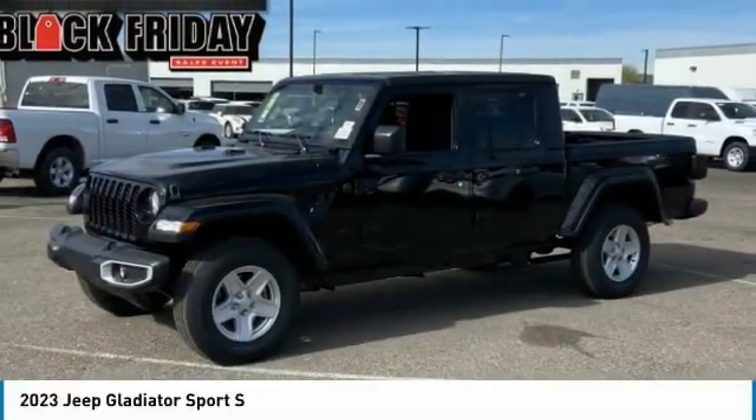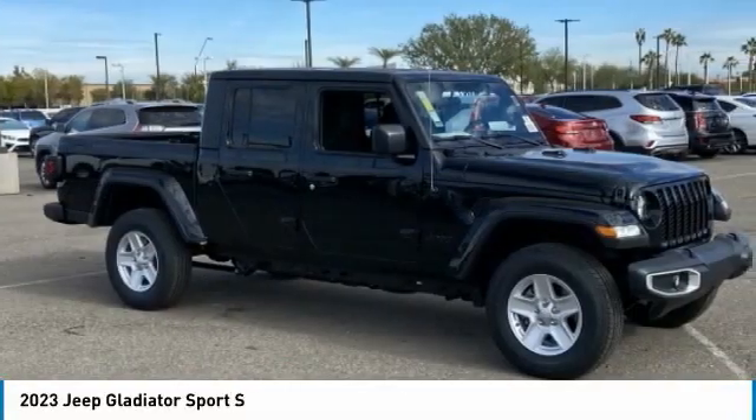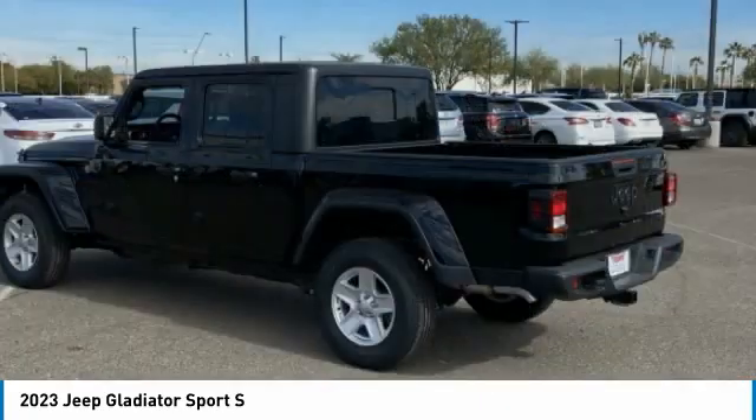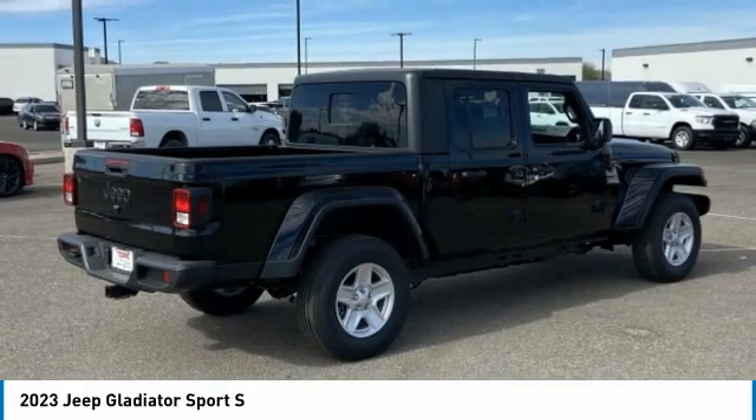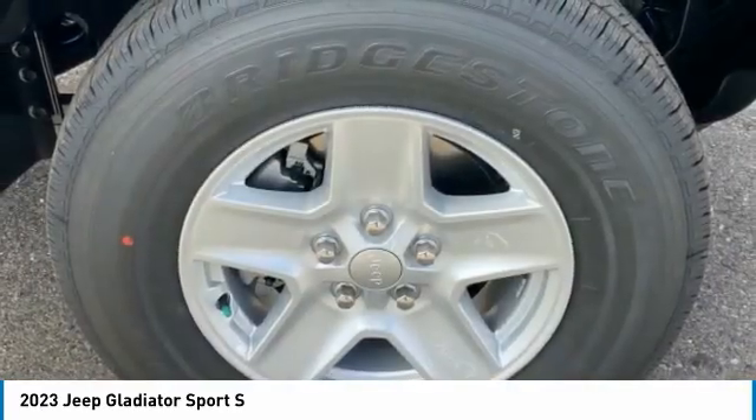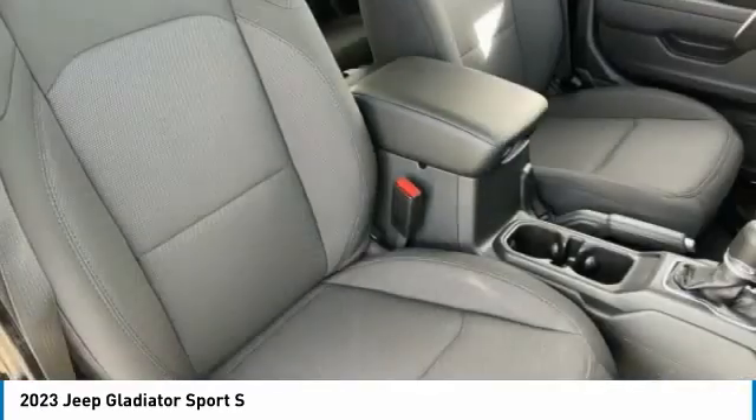Take a ride in the 2023 Gladiator. The Jeep Gladiator is just the off-road truck that Jeep fans have been waiting on. Enjoy the functionality of a truck while retaining the off-road capability. You'll fall in love with this Jeep Gladiator.